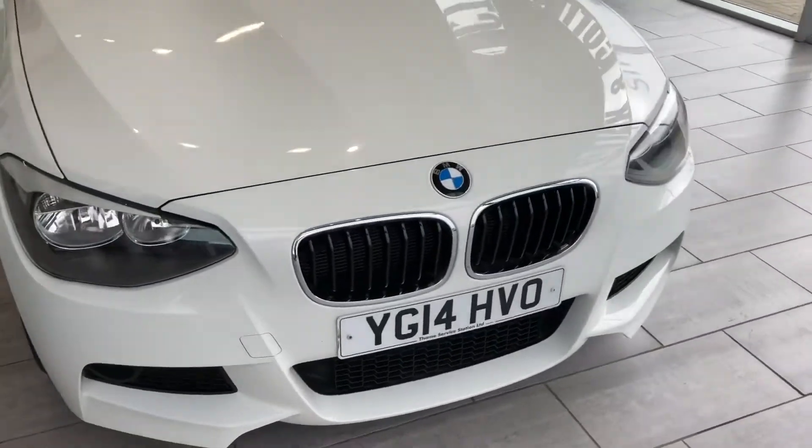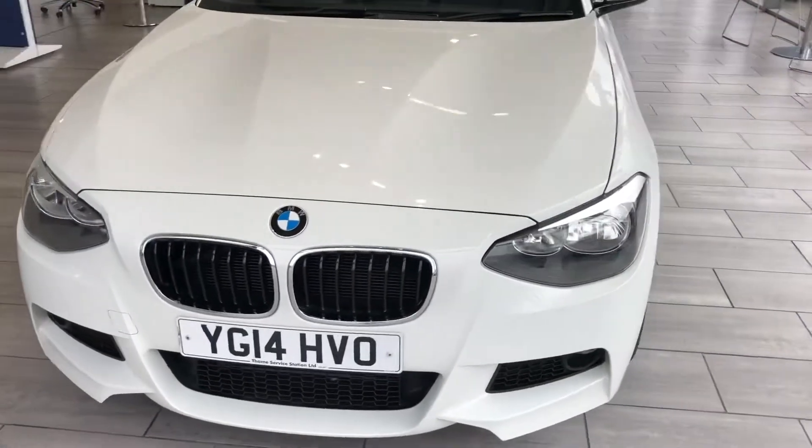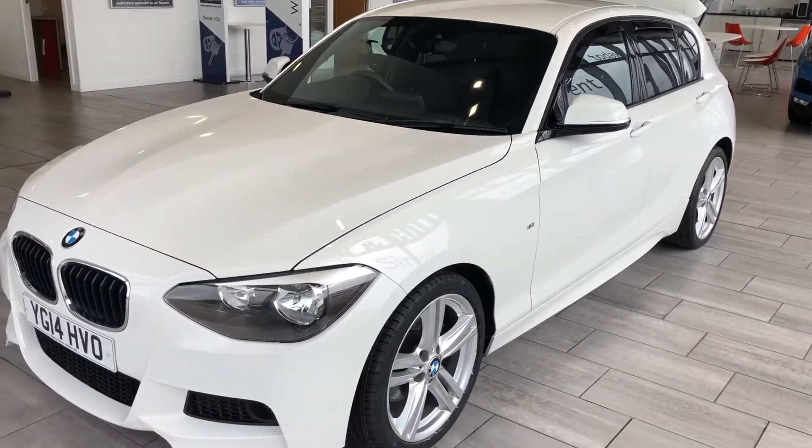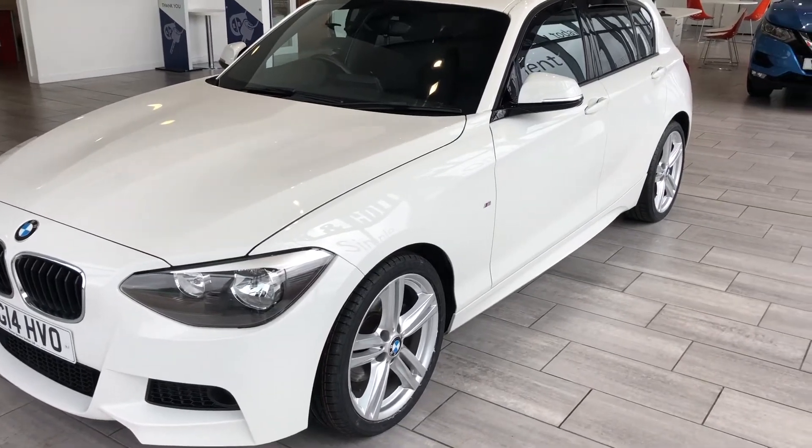Why not reserve it on our website for just £99? Come and take a test drive to see what you think. You can take it away the very same day, and we can look at delivery options if you'd like it delivered to your house.